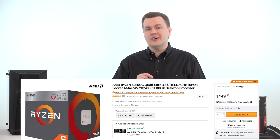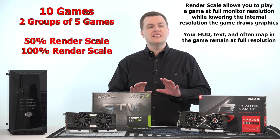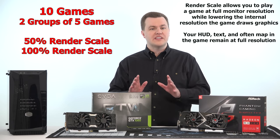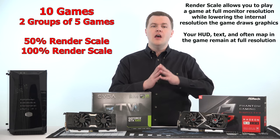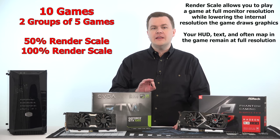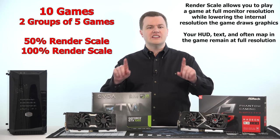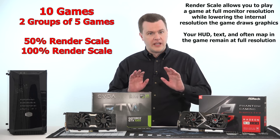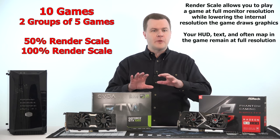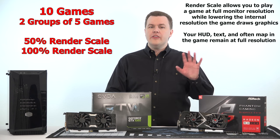To play games on integrated graphics you need to make compromises on detail settings and resolution. I'm showing two different sets of benchmarks at different detail settings and different render scales. Everything was run at 1080p resolution, but five of the ten games are run at 50% render resolution — the game's interface, crosshairs, and text remain sharp at 1080p, but the internal render resolution is cut in half, which makes a huge difference in performance.